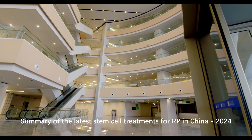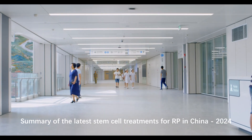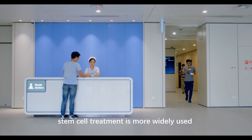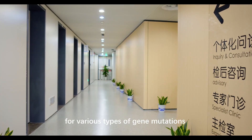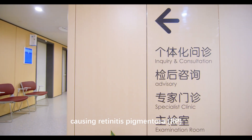Summary of the Latest Stem Cell Treatments for RP in China, 2024. Compared to gene therapy, stem cell treatment is more widely used for various types of gene mutations causing retinitis pigmentosa, RP.